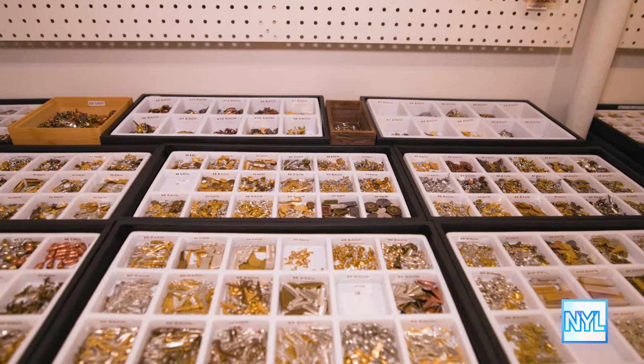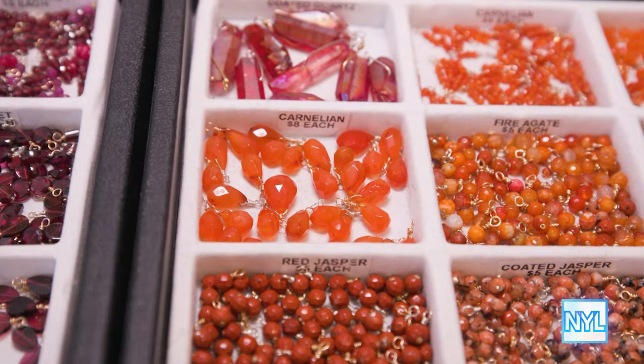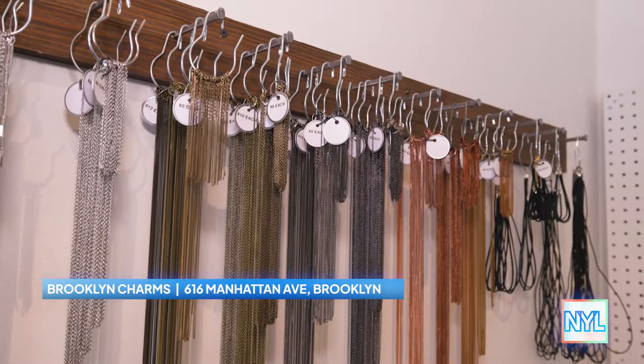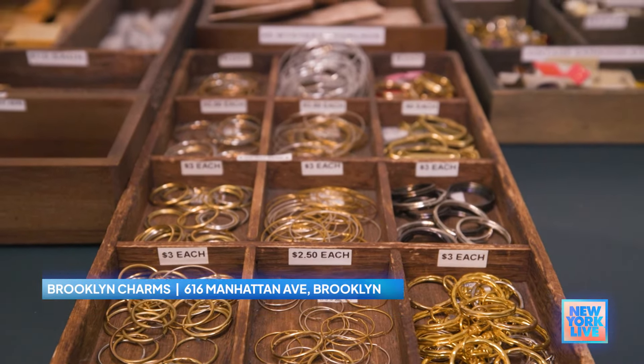So at Brooklyn Charm, we have hundreds, possibly thousands, of metal charms, plastic and glass, natural stones to choose from to make your own charm bracelets, charm necklaces. We can also make you earrings, key chains, anklets. We have a variety of things that we can make for you.